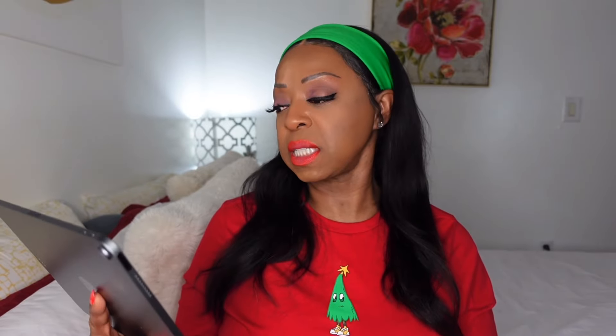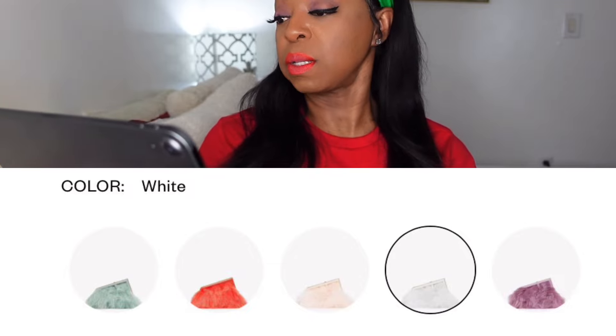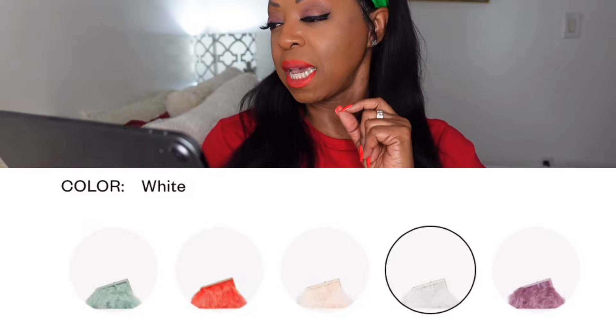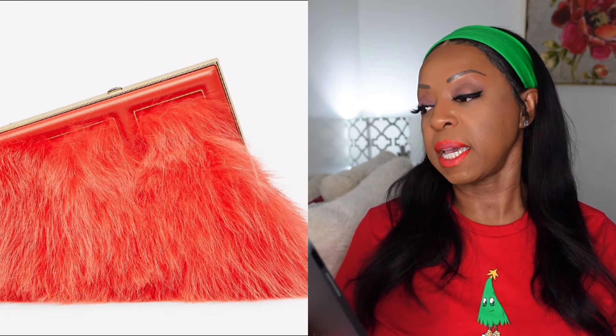$4,400 for a purse — wow! It comes in five colors: a teal, a burnt orange, an off-white, a white, and a purplish color. I love the white. But yeah, $4,400 is definitely part of my luxury list.